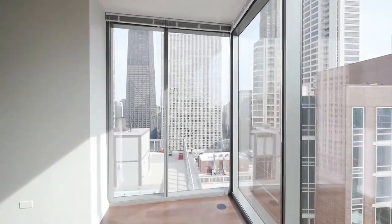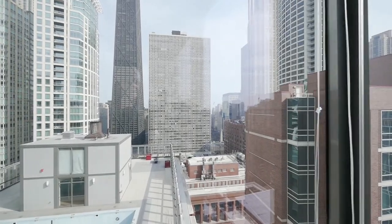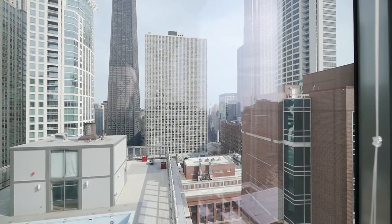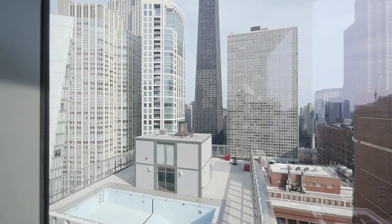Heading toward the east, you're looking out on a view of the Water Tower, looking toward Lake Michigan and the iconic Hancock Center.